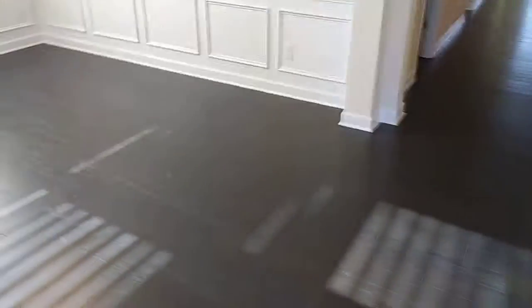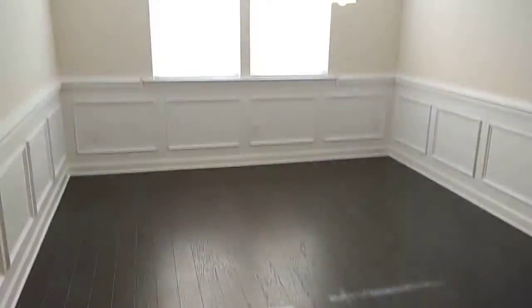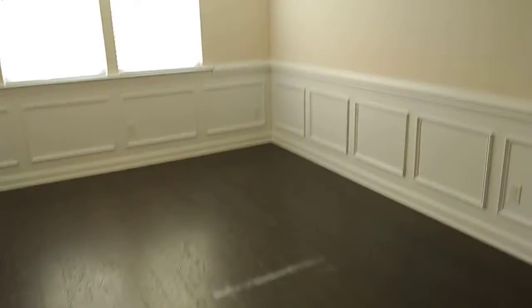It could be a formal dining room, it could be a den — whatever you want. This is probably more the formal dining room part considering one of the chair rails. It's a nice feature.